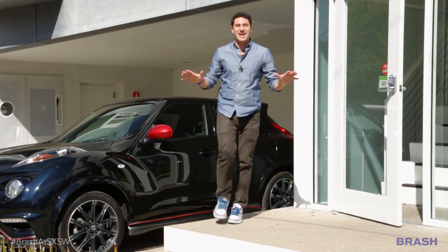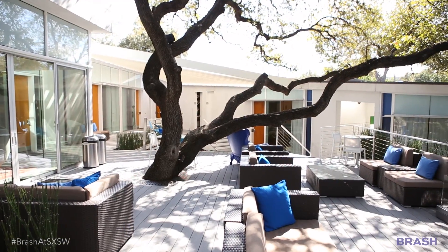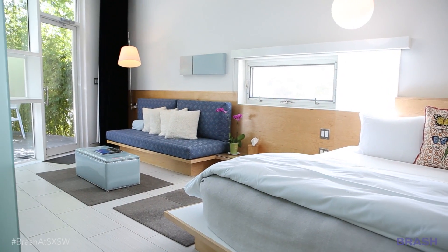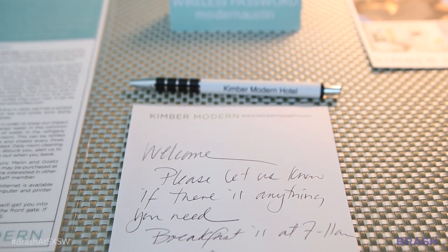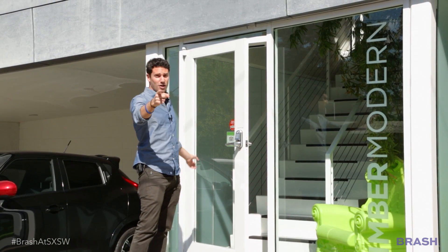One of the most unique places to stay in such a unique city is the Kimber Modern. This boutique hotel offers modern comforts with extreme attention to detail, highlighted by the incredible works of so many local artists, craftsmen, and architects.